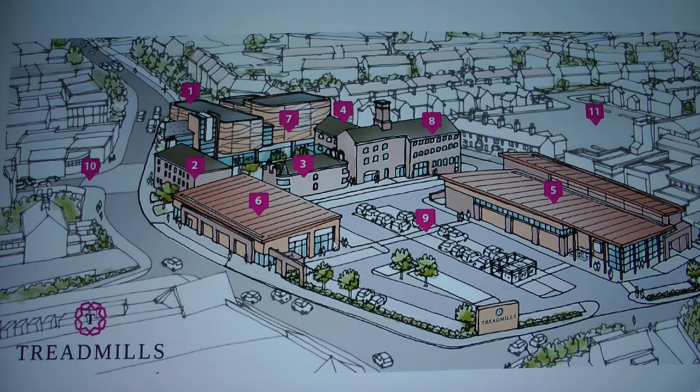Following the closure of North Allerton prison, the site is going to be completely redeveloped. These are the proposals — a little artist impression of what it's going to look like when it's finished.